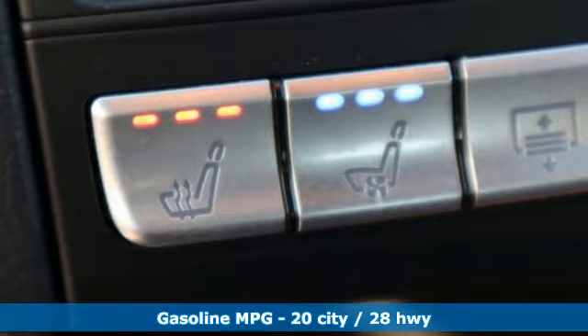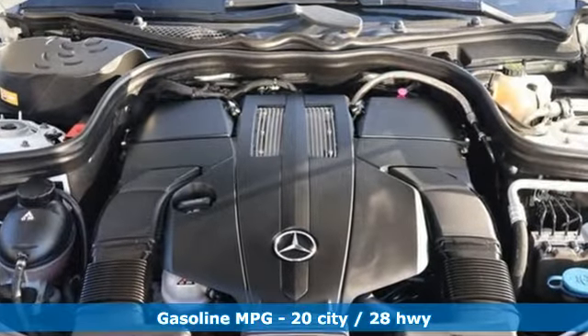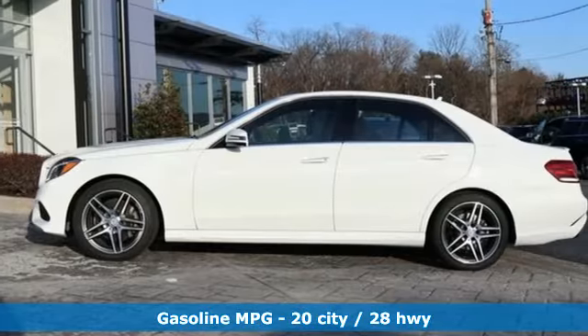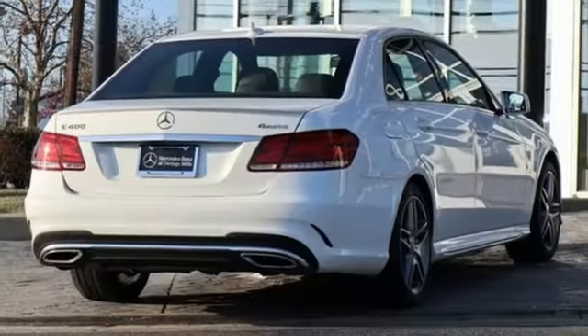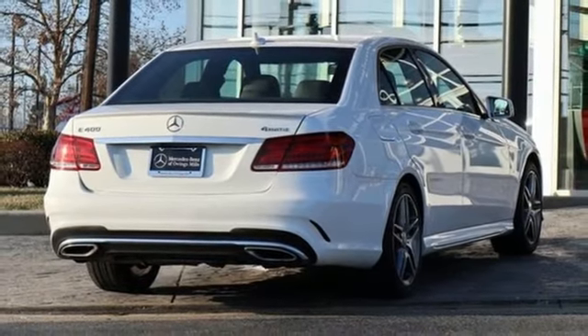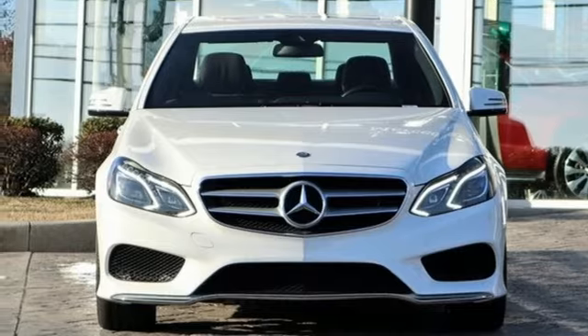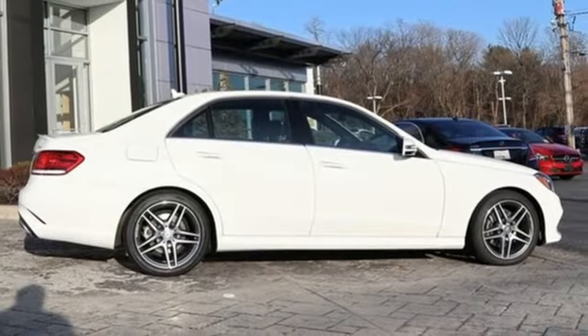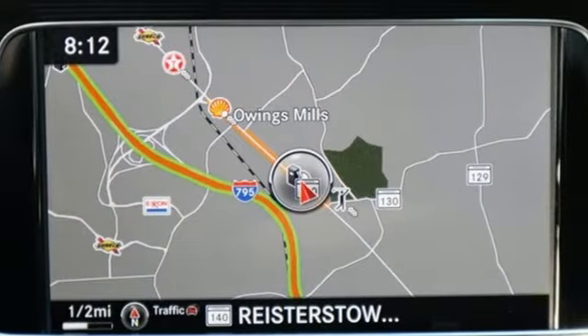It offers an exciting list of features: external memory control, power heated mirrors, front heated and ventilated leather bucket seats, auto dimming rear view mirror, doors and push button start proximity key, heated steering wheel, twin turbo V6 engine, hands-free liftgate, gas pressurized shocks, and automatic transmission.